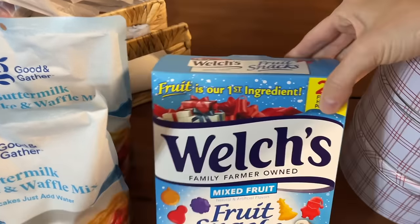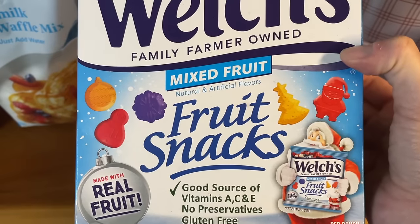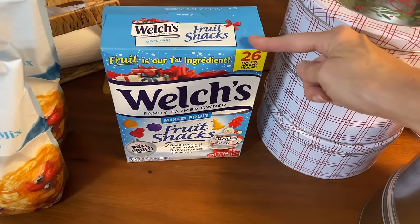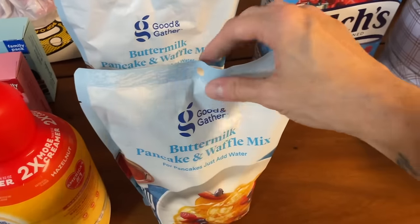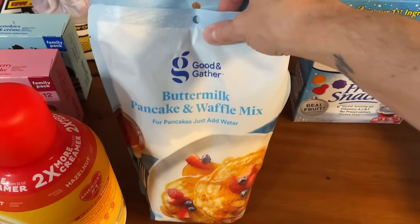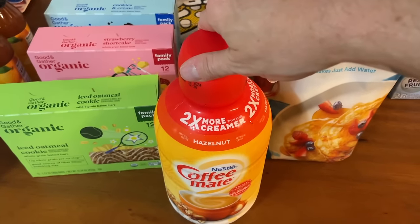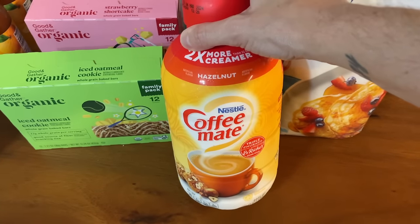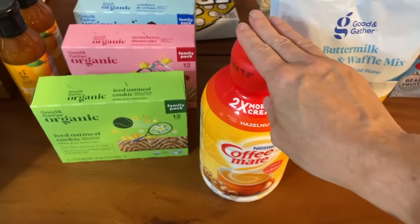Now moving on to Target. I bought these little fruit snacks shaped like holiday shapes mainly for my grandson Danny. I know his little brother Thomas will like them too, so I got those for those two sweet little grandsons. I also picked up two more of this Good and Gather pancake mix — Brian said it was so much better than other pancake mixes and we used the last of it. I forgot to get creamer at Aldi, so I went ahead and got this large hazelnut creamer. It doesn't expire until March and will help when we have company.